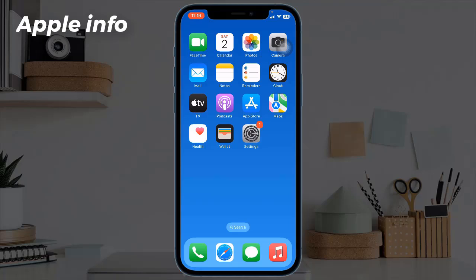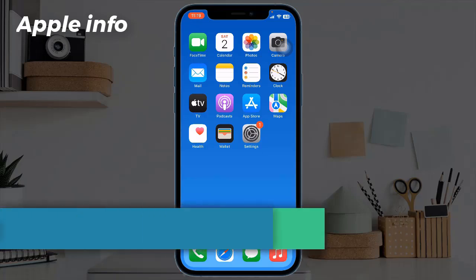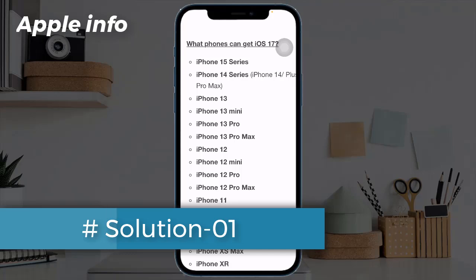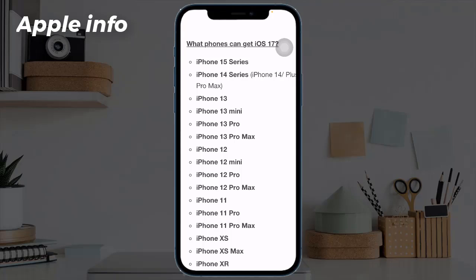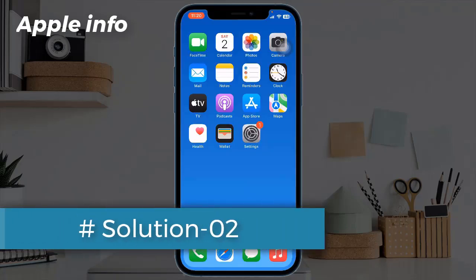Solution one: check device compatibility. To install the latest update, you need to have a supported iPhone. Here are the supported devices: iPhone XR, iPhone XS and XS Max, iPhone 11 series, iPhone 12 series, iPhone 13 series, iPhone 14 series, and iPhone 15 series. This means it drops support for the iPhone 8, iPhone 8 Plus, and iPhone X.